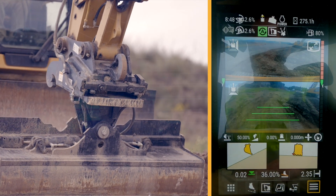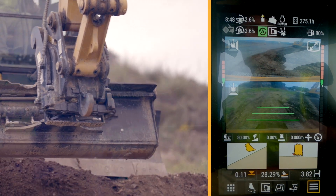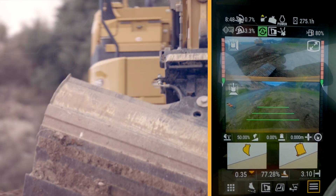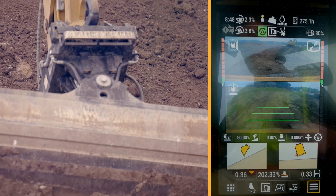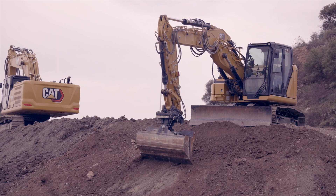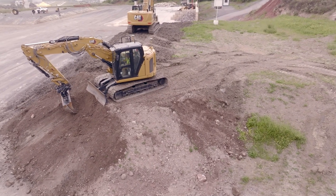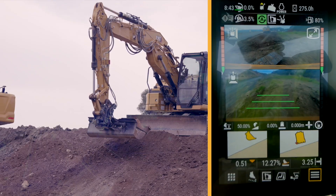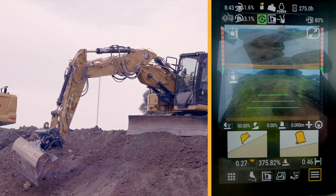Some of the typical applications where you would benefit from CAT Grade Assist are trenching, grading with slope, grading ditches, and digging foundations or basements. Compared to CAT Grade, Grade Assist will help the operator reach the final grade faster, consistently and accurately, avoiding costly mistakes like over-cutting the design and requiring rework.